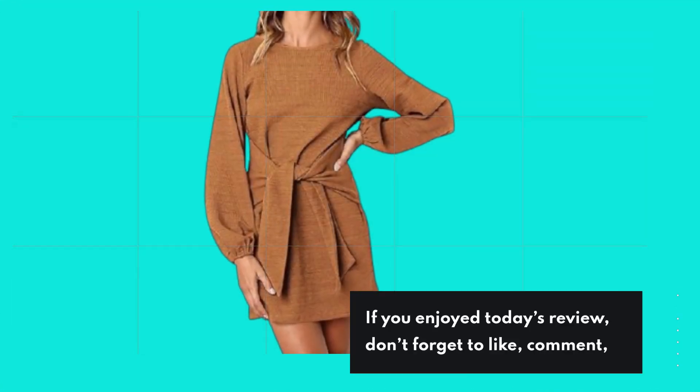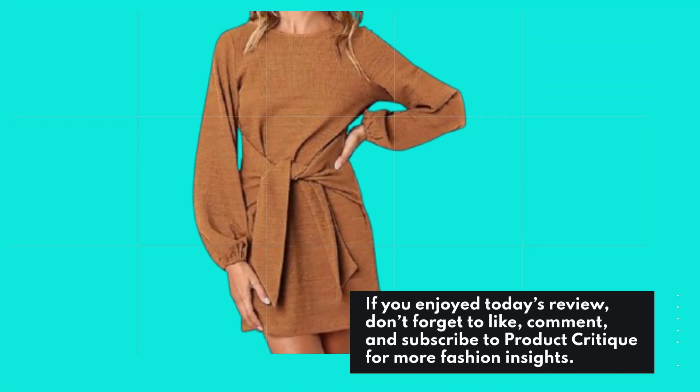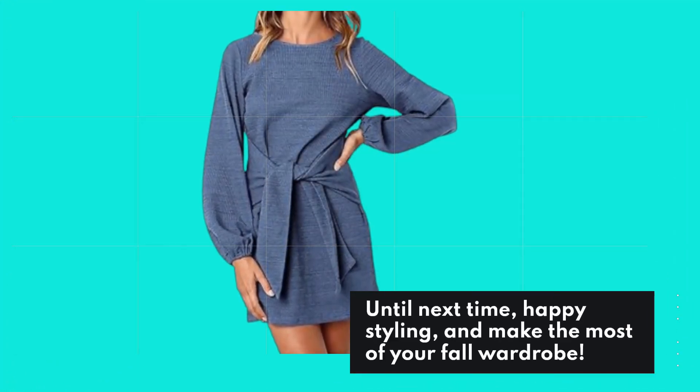If you enjoyed today's review, don't forget to like, comment, and subscribe to Product Critique for more fashion insights. Until next time, happy styling, and make the most of your fall wardrobe!